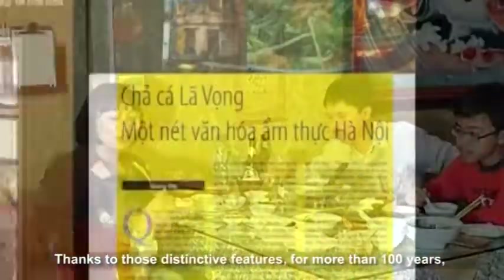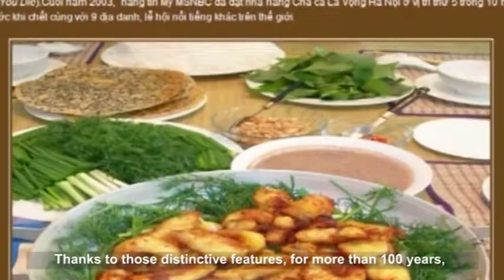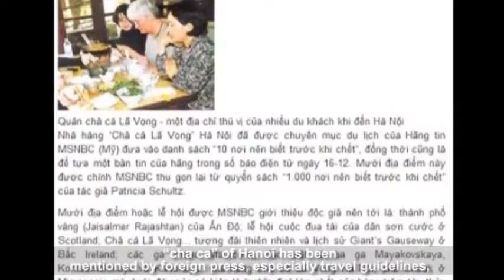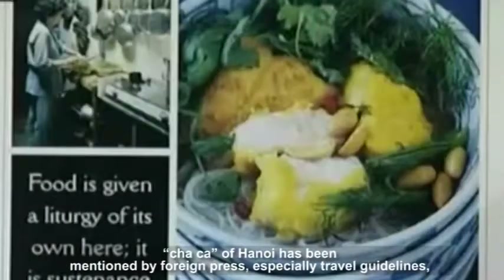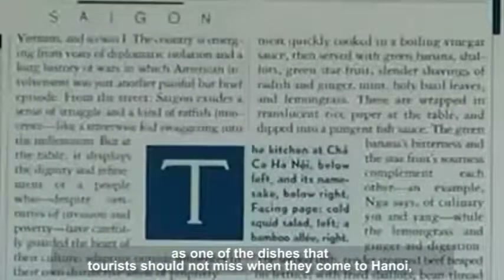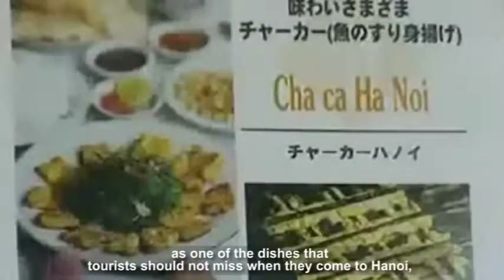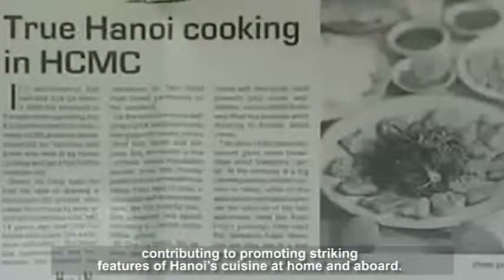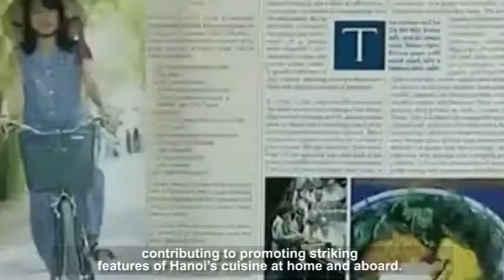Thanks to those distinctive features, for more than 100 years Cha Ca of Hanoi has been mentioned by foreign press, especially travel guidelines, as one of the dishes that tourists should not miss when they come to Hanoi, contributing to promoting the striking features of Hanoi cuisine at home and abroad.